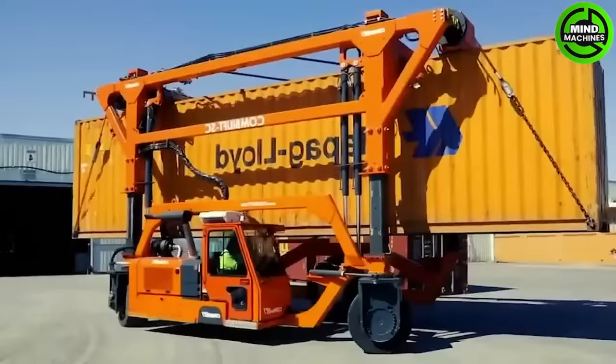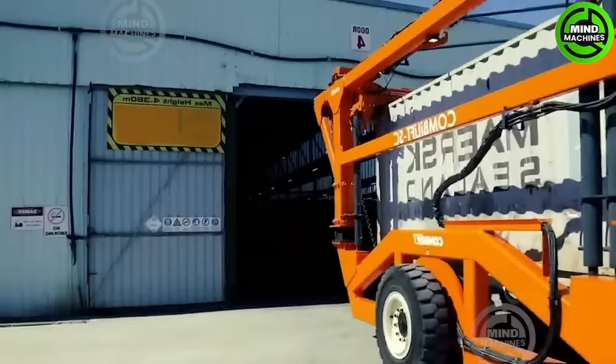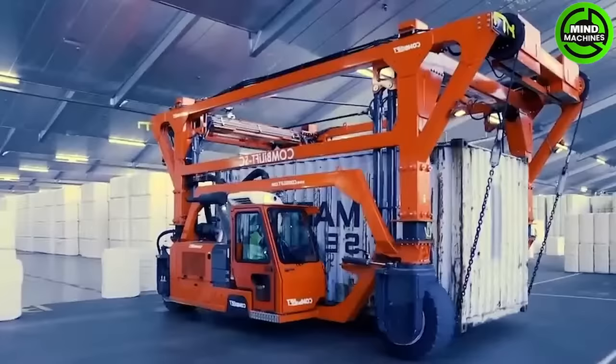The telescopic feature, along with the loading and unloading of containers, enhances its suitability for double stacking containers. This capability allows for container stacking even in narrow areas as compact as 1.6 meters, optimizing storage space.